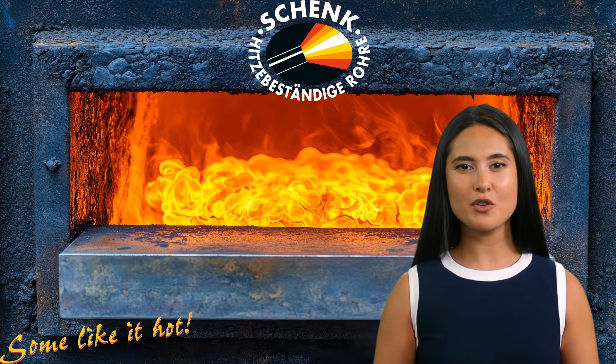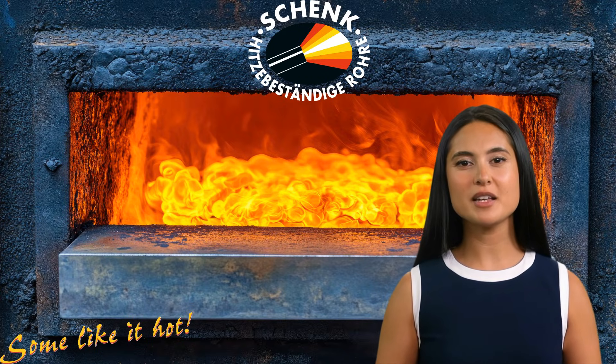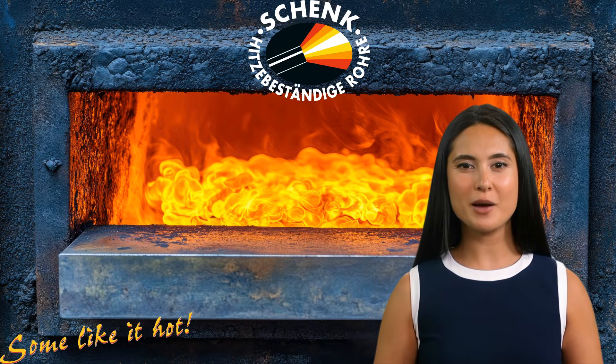To ensure the best performance, Alloy 601 requires careful processing. Heat treatment: solution annealing is performed at 1,100–1,200°C, followed by rapid cooling in water or air to maintain optimal properties. Machining: due to its tendency to work harden, Alloy 601 requires low cutting speeds, sufficient cutting depth, and continuous cooling. Forming: it can be hot formed between 1,200°C and 900°C, with a subsequent solution annealing to restore optimal properties.